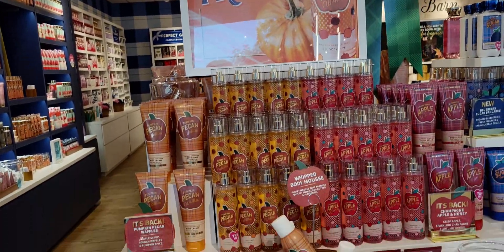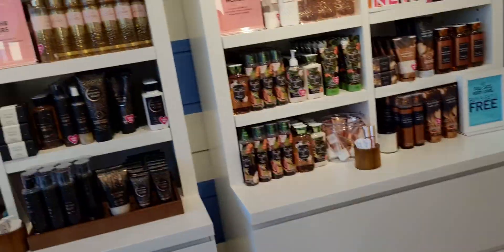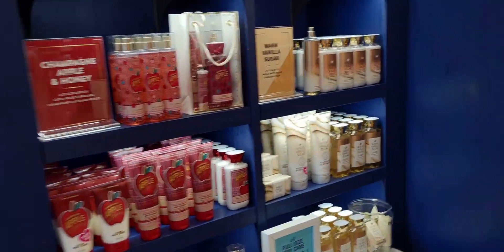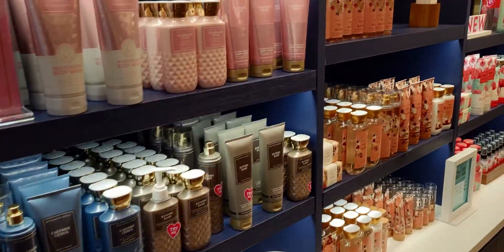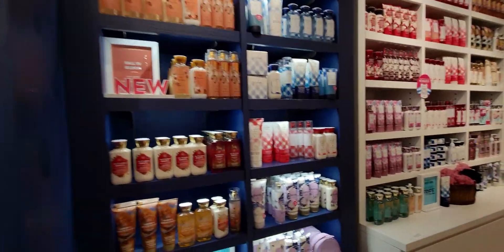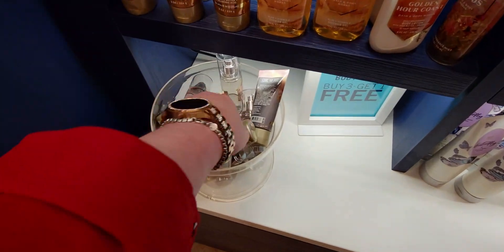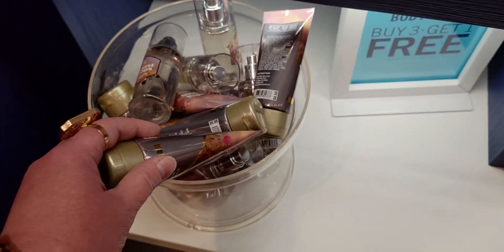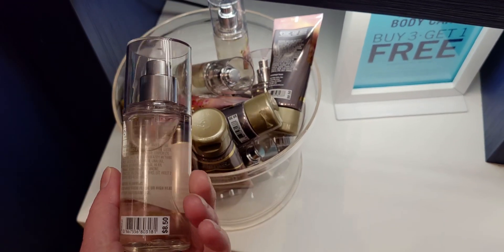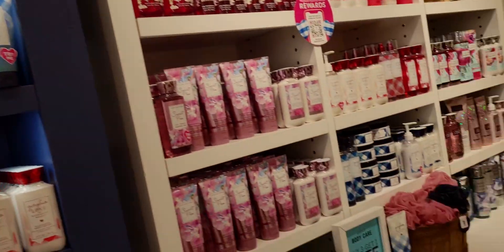Strawberry Pound Cake is now in the Must Have Mini lotions. My favorite Pumpkin Pecan Waffles is over here with the whipped body mousse — and that is a lotion, it is so nice. It really absorbs into the skin, doesn't it? It leaves a very nice moisturizing feeling. When you spray it out it's like a very heavy mousse, but it absorbs so well.